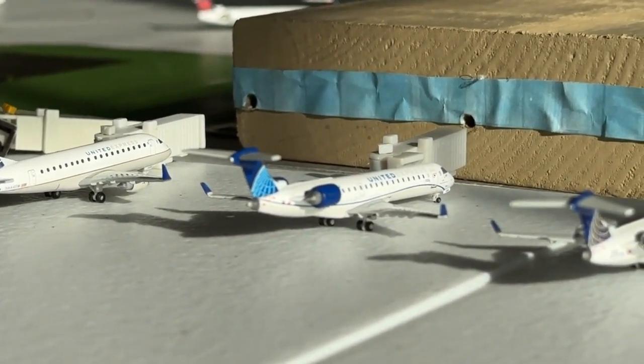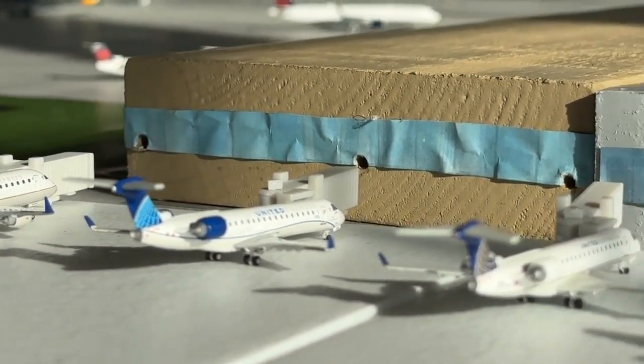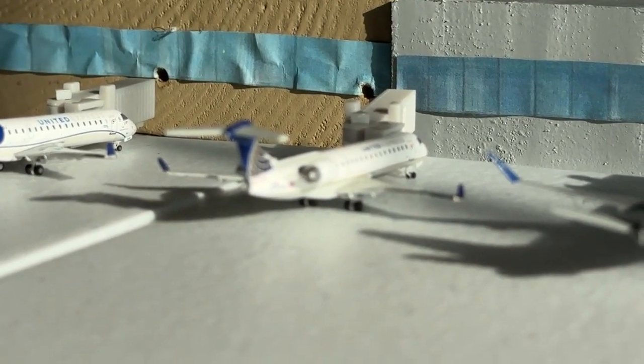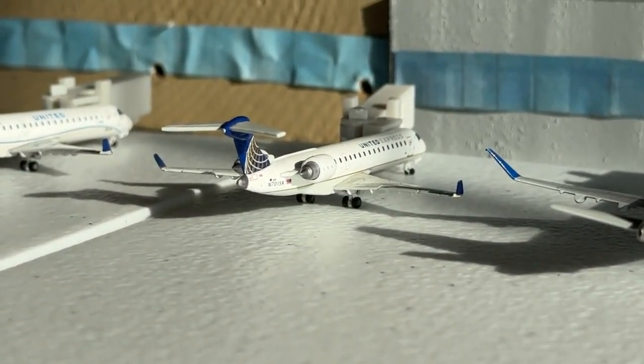The CRJ-550 is coming in on a new route from Houston Hobby — very interesting — and heading over to Grand Rapids. This CRJ-700 is coming in from Aspen, Colorado — new route, love to see it — and making a non-stop service to Milwaukee.